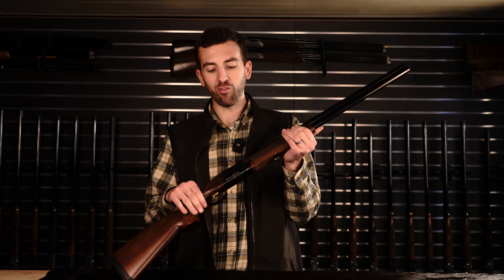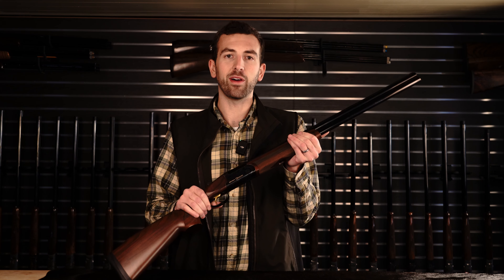We'll start off with number five, which was the hardest for me to choose — a lot of contenders for the last placement on the list. The three main ones I came down to were the Weatherby Orion, the Franchi Instinct Sporting number two, or the Winchester Model 101. Of those three, I chose the Franchi Instinct Sporting. I don't have one of those models here in front of me; I have a Franchi Instinct field model here just as a placeholder.